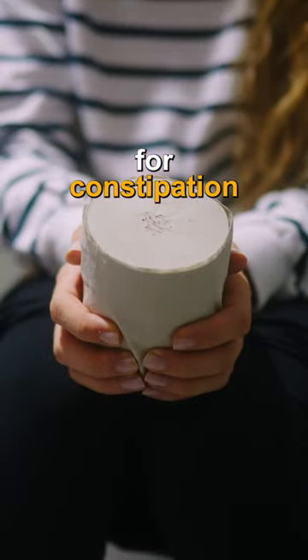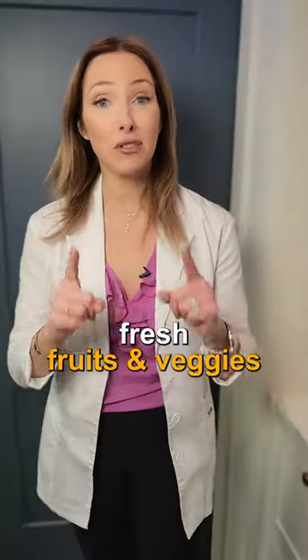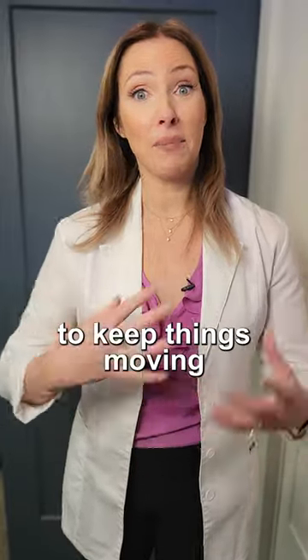Here are my five tips for constipation. Tip number one: increase your local and seasonal fresh fruits and veggies. This will increase your fiber and help to bulk up that stool to keep things moving.